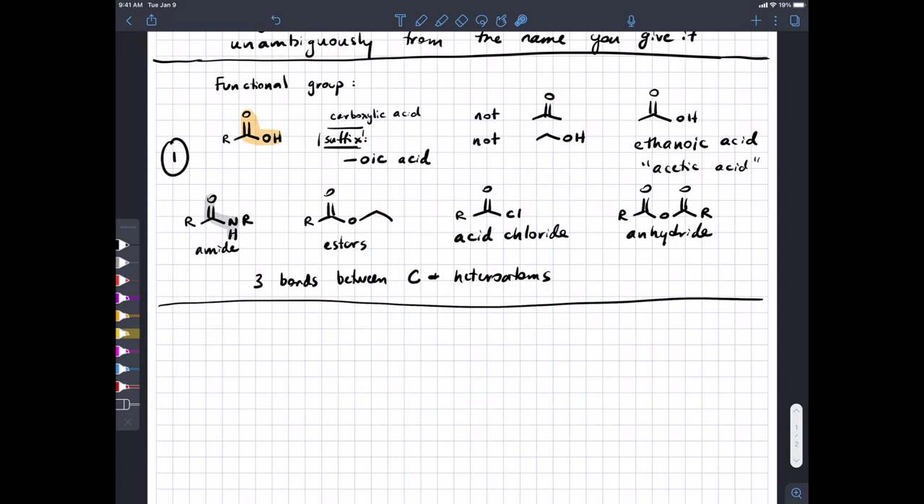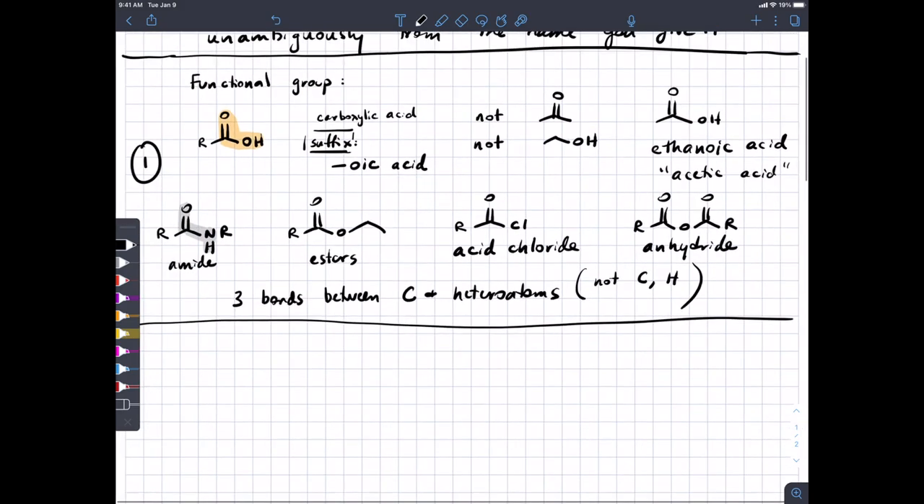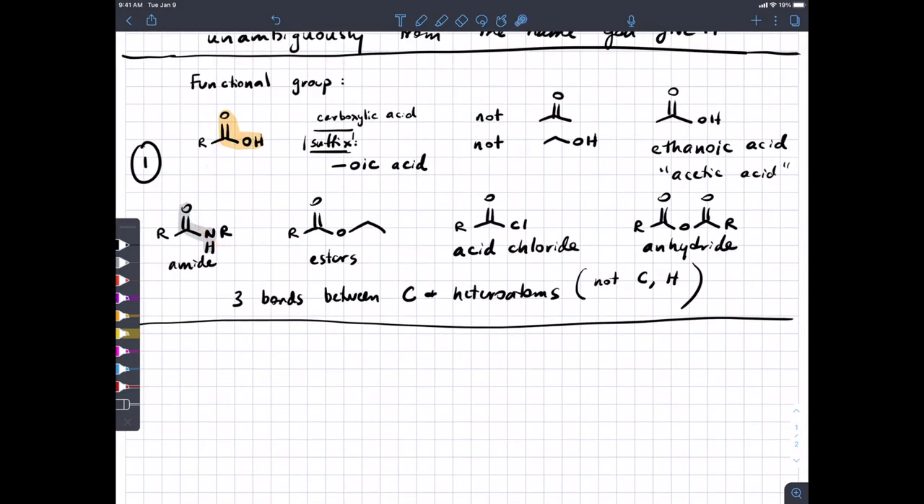A heteroatom means something that is not carbon or hydrogen. Organic chemists are carbon-and-hydrogen-centric and everything else is 'something else,' so we call it a heteroatom. Don't worry about the relative priority of acids versus esters versus acid chlorides — it will almost never come up.